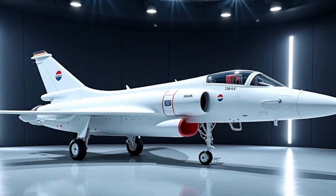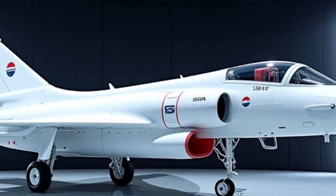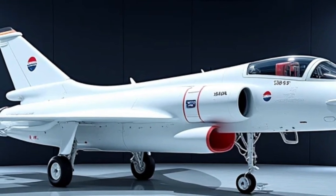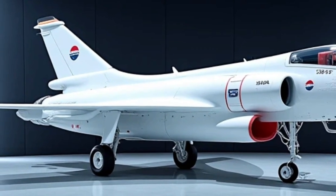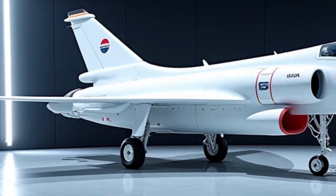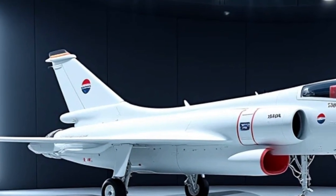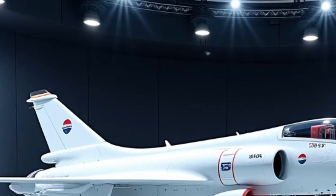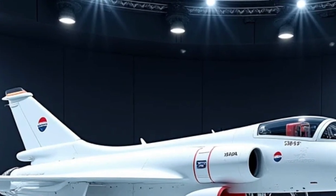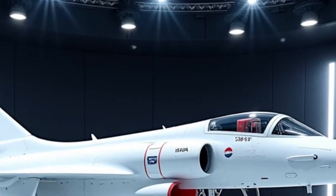Moving on to performance, the Gripen is powered by a single General Electric F414G engine, providing excellent thrust-to-weight ratio and fuel efficiency. This engine allows the aircraft to reach speeds up to Mach 2 and offers a combat radius of approximately 1,500 kilometers. One of its key advantages is supercruise capability, meaning it can sustain supersonic speeds without using afterburners, which significantly improves fuel economy and reduces infrared signature.